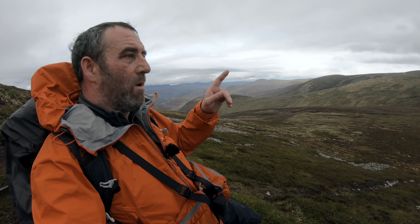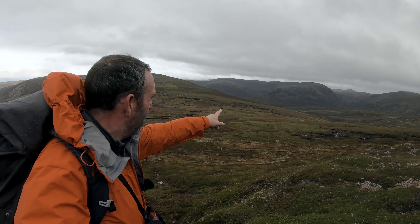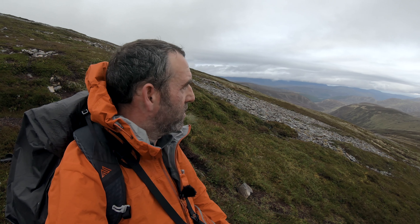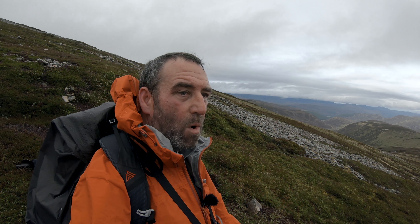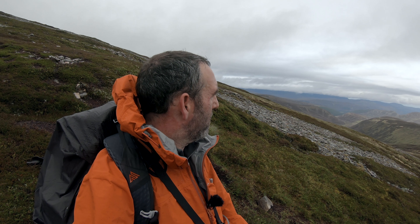I need to get back down and I'm actually going to try and go over this way to the right and head down to Altour Lodge. That's the game plan at the moment. But if the weather deteriorates really badly then it could just be back down the way I came. But we'll see what happens. Cracking views.